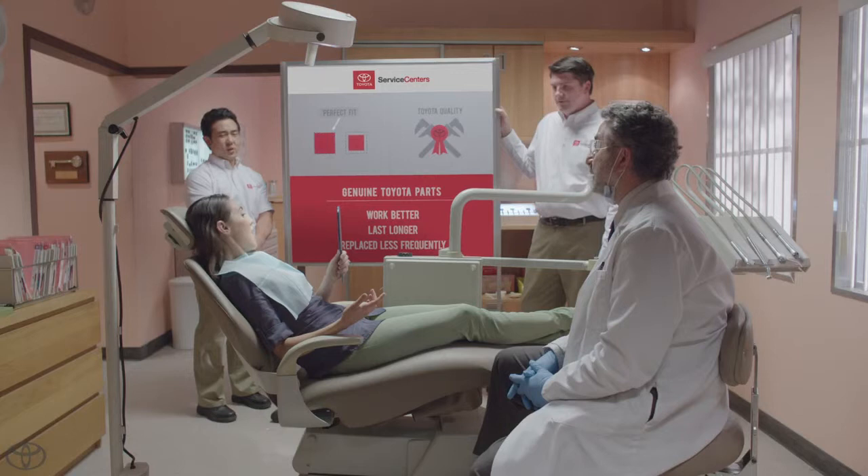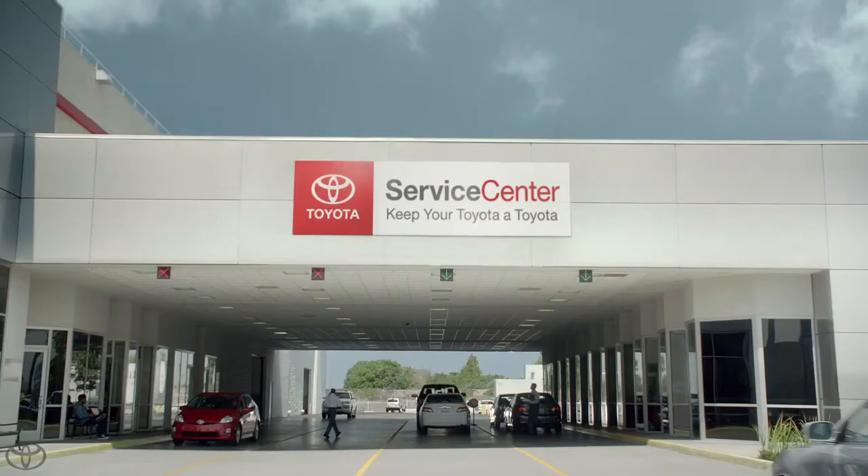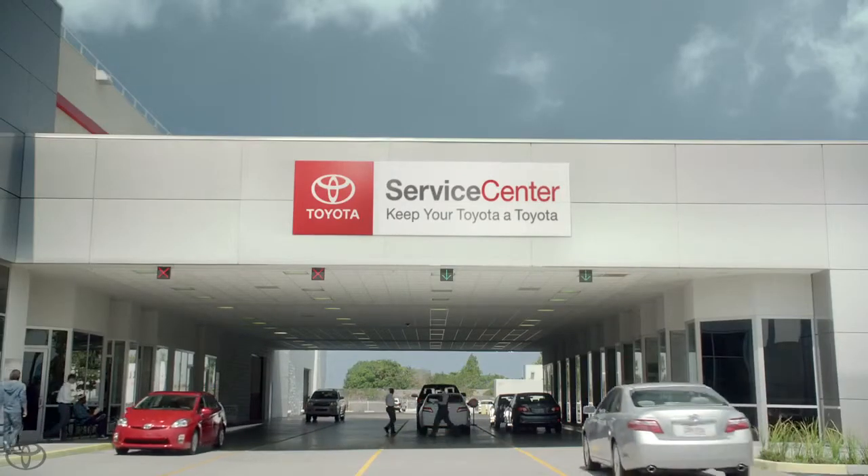It's not that noticeable. No. It isn't? I'm a terrible liar. Yes. Oh. Toyota Service Centers. Keep your Toyota a Toyota.